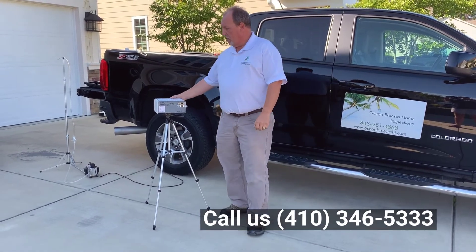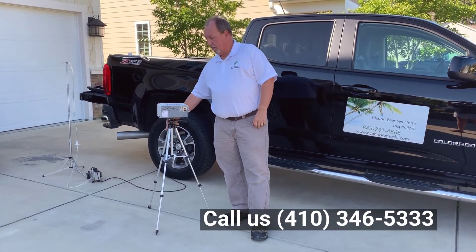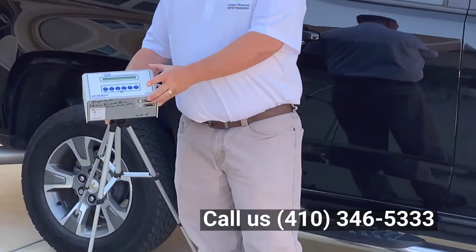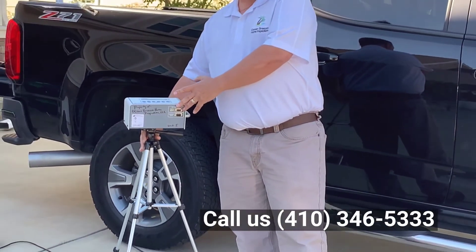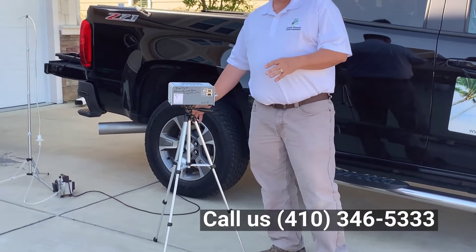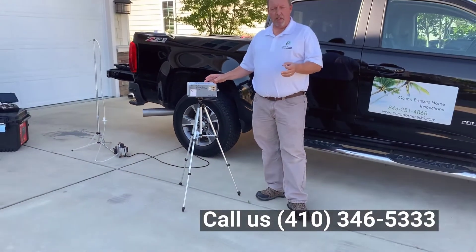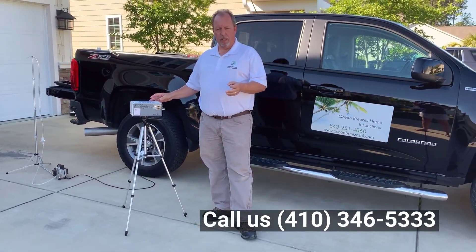We, on the other hand, use a sophisticated piece of equipment from Sun Nuclear. This particular machine will take measurements every hour on the hour for 48 business hours, which then makes it quick enough for a real estate transaction if that's the reason why you're concerned with it.